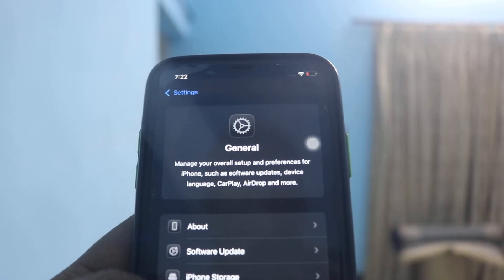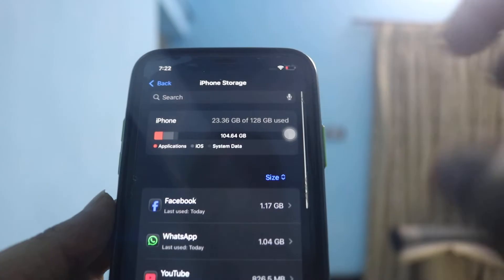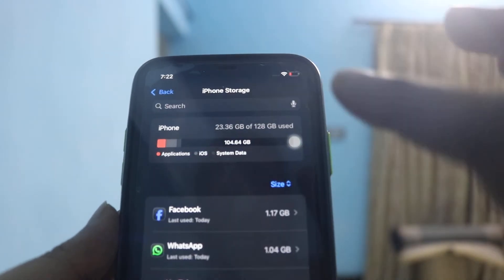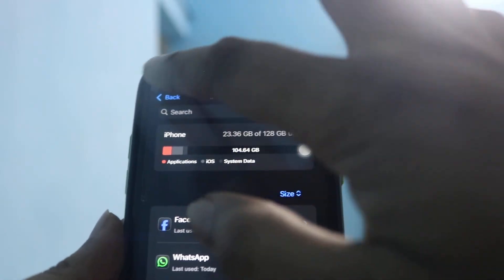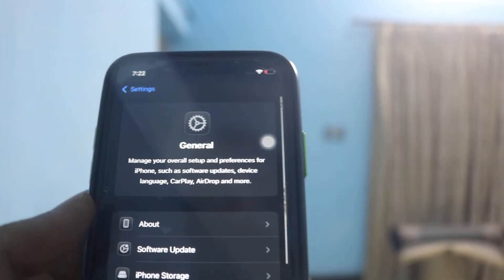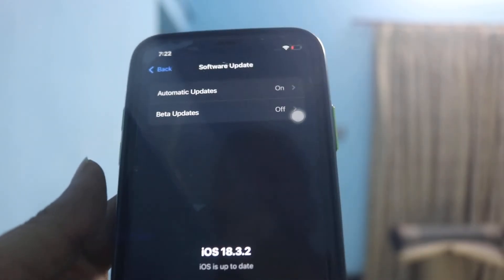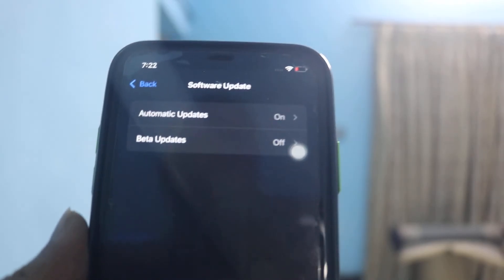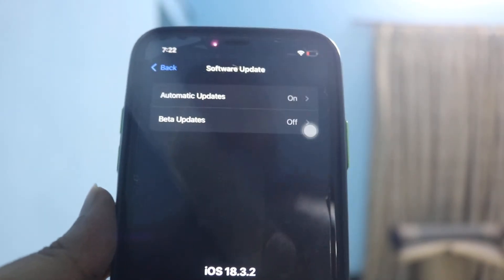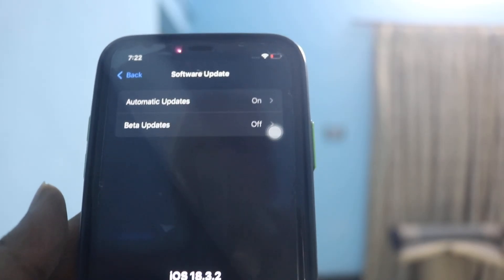The third step is go to Settings, then iPhone Storage, and from there offload the apps that you're not using. Finally, go to Software Update and make sure you update your iPhone, because the latest versions are secure and supported by Apple. This is the way you can fix the pop-up notification.